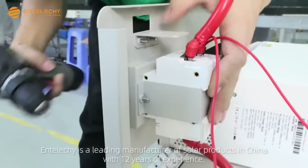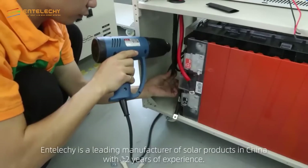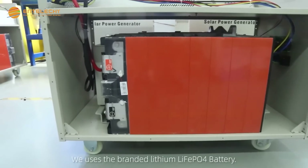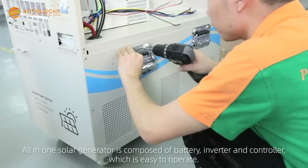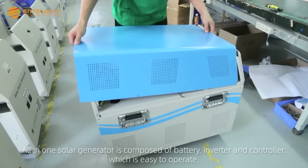Enteliche is a leading manufacturer of solar products in China with 12 years of experience. We use branded lithium LiFePO4 batteries. The All-in-One Solar Generator is composed of a battery, inverter, and controller, which makes it easy to operate.